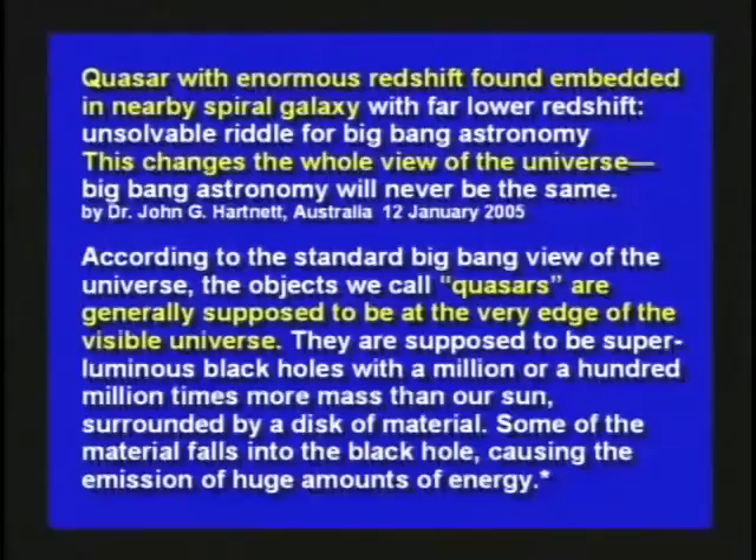This article says a quasar with an enormous red shift was found embedded in a nearby spiral galaxy with a far lower red shift. Now, how can one object be inside another and give two different red shifts if red shift indicates distance? If a quasar is inside a galaxy, they should both give you the same red shift — the same distance away. But they admitted they found this quasar inside a galaxy with different red shifts, yet they're obviously the same distance away.